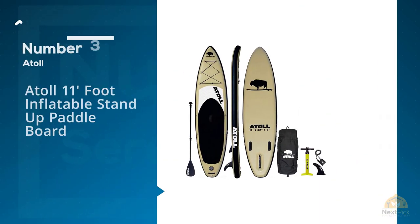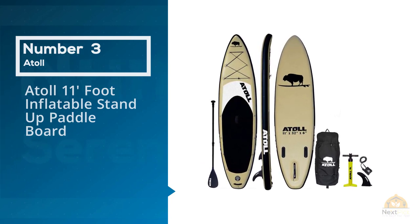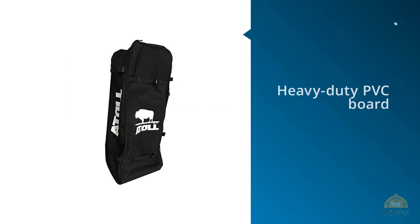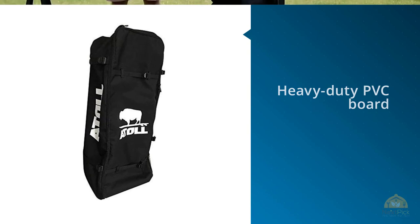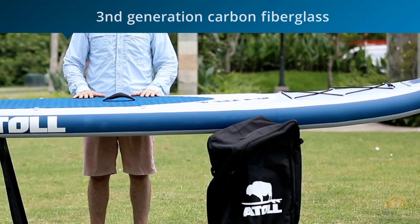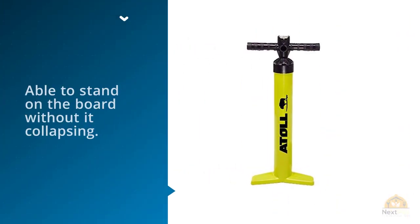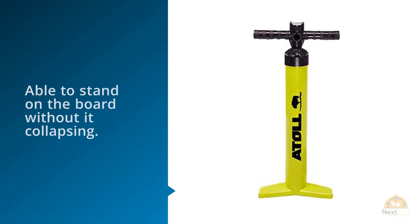Number 3: Atoll All-11-Foot Inflatable Stand-Up Paddleboard. This heavy-duty PVC board is the best inflatable stand-up paddleboard due to its incredible similarity to a hardboard, making it known as a hardboard mimicker. When inflated, you can elevate this board at each end and be able to stand on the board without it collapsing. It offers all the benefits of a regular paddleboard while still being lightweight and portable, allowing you to take this board anywhere you go in a small and convenient package.